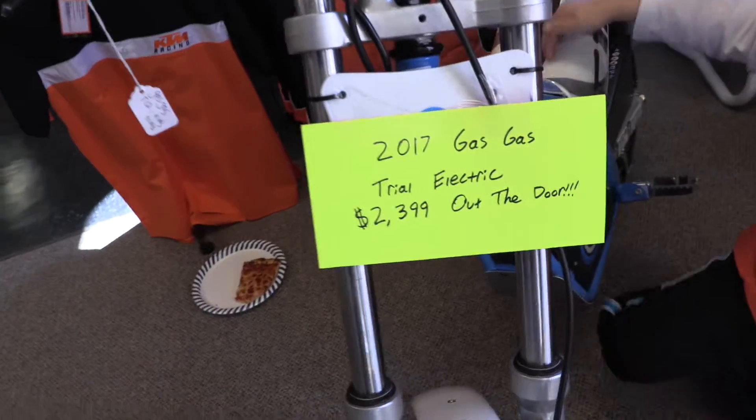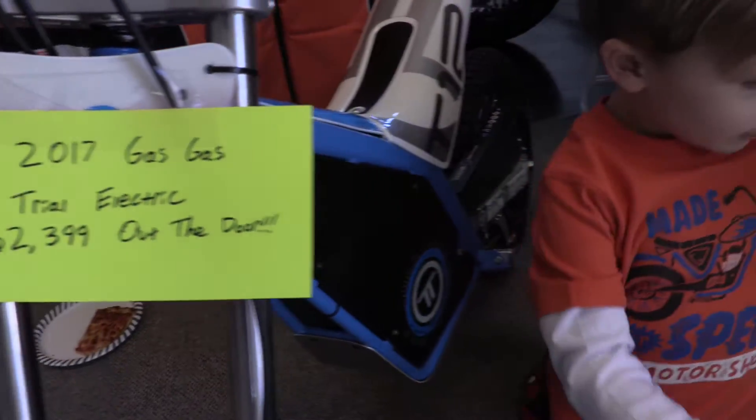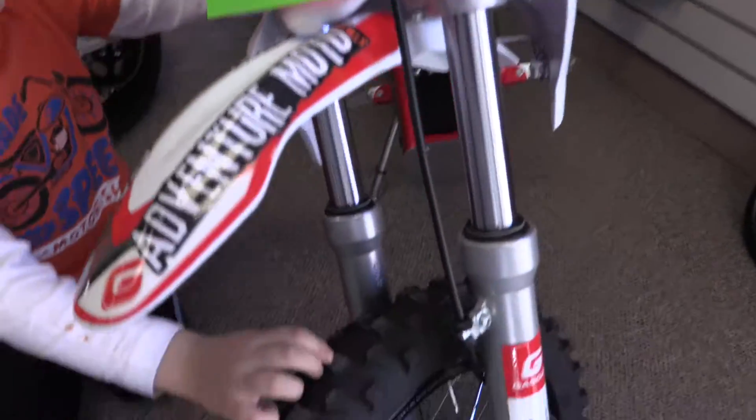Electric kids bike. $2,400 bucks. And this one is a dirt bike, and that's the trial version, and then here's the moto version — you can kind of see the difference.